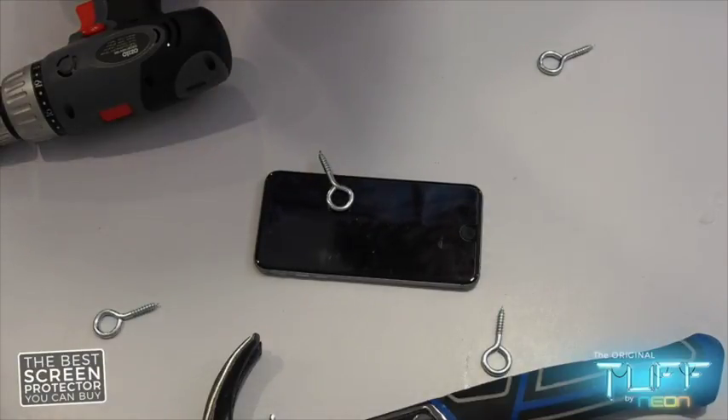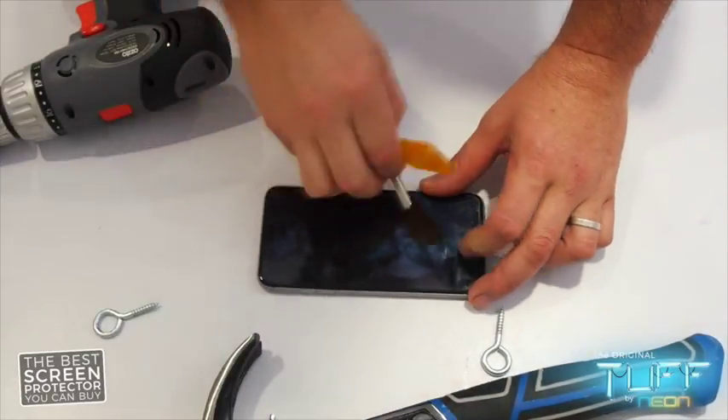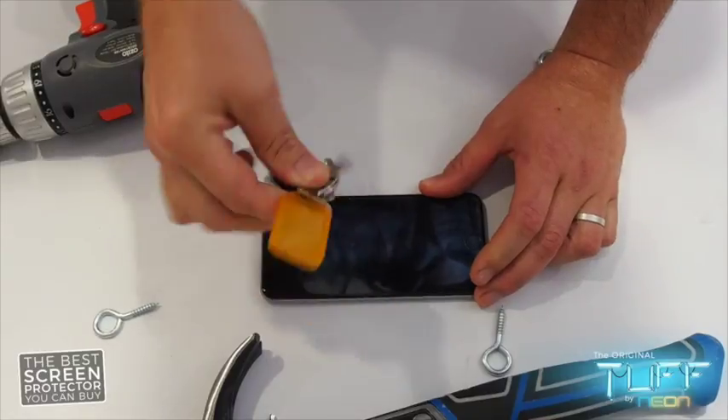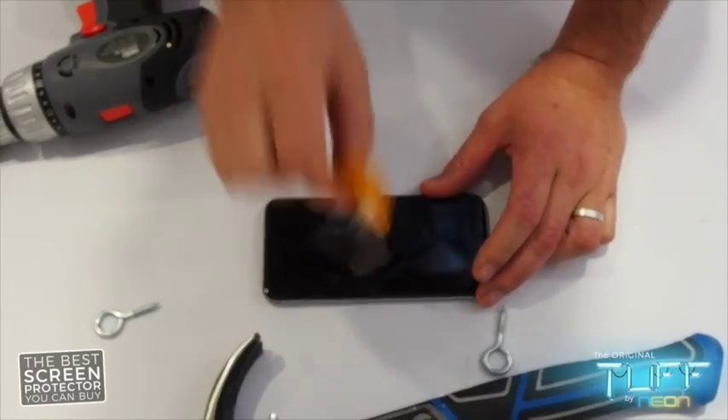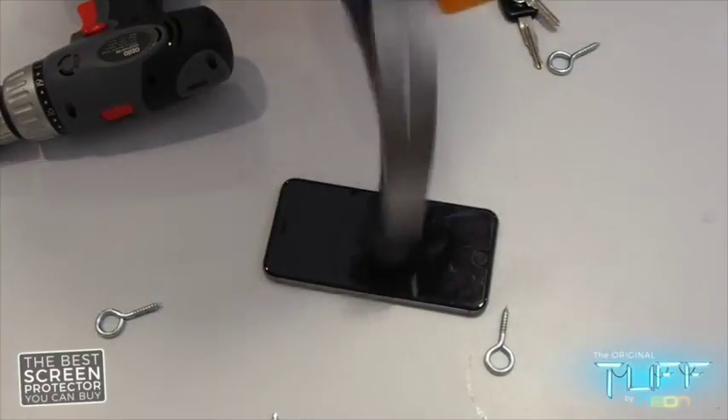It's nothing like keys in your pocket scratching your screen, but luckily Neon protects it. Let Neon take the hit.